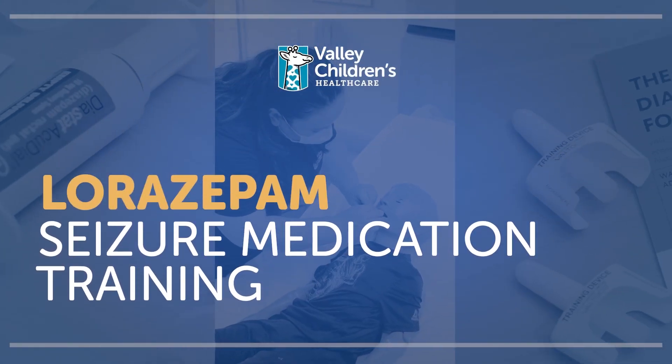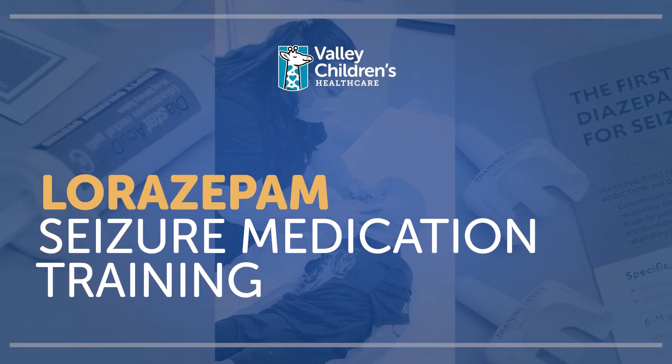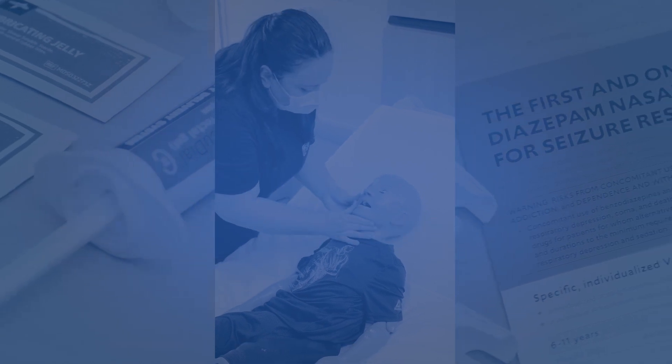Thank you for joining us as we learn about proper administration of several common seizure rescue medications. Prolonged tonic-clonic seizures or clusters of shorter seizures left untreated can sometimes lead to status epilepticus. Status epilepticus is a seizure that lasts for five minutes or longer, or multiple seizures back to back without returning to a normal level of consciousness within a five-minute period.